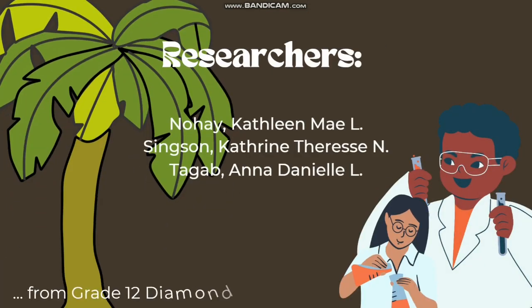Thank you for giving the time in listening to this informative video, and have a wonderful day!